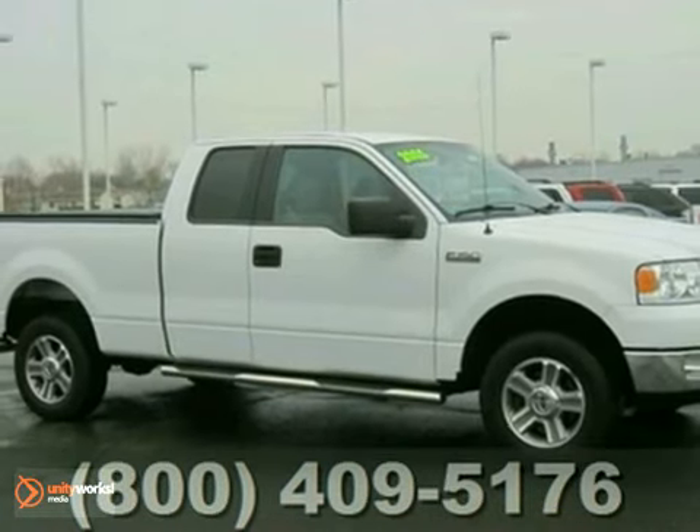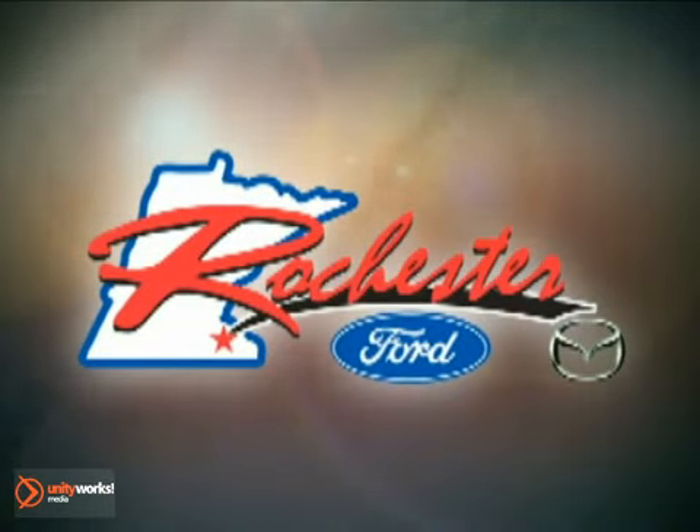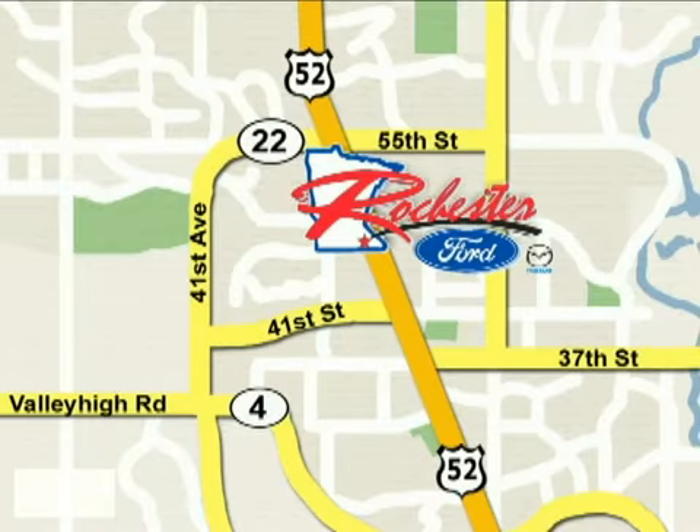Stop by, call or email us today. At Rochester Ford Mazda, we're all about service and selection. We are conveniently located between 41st Street and 55th Street NW on Highway 52 North in Rochester.